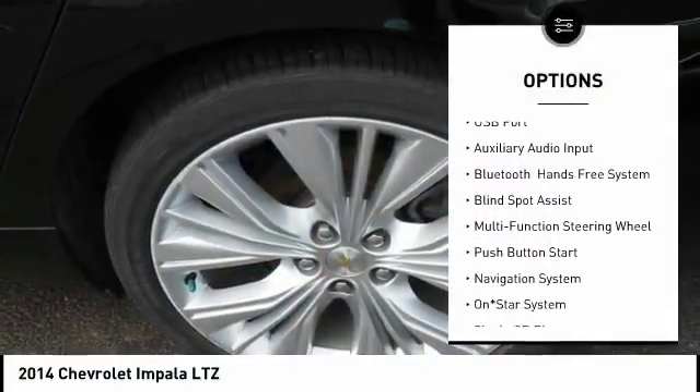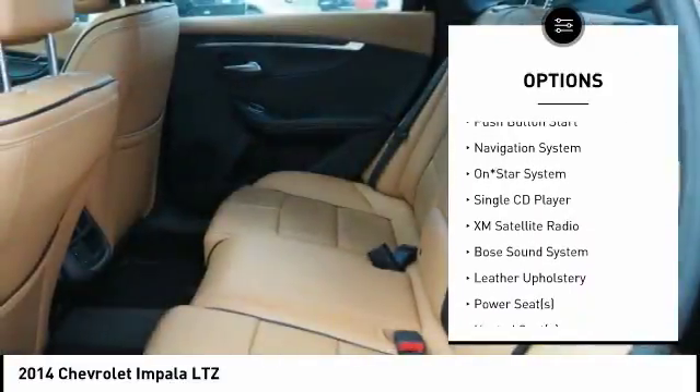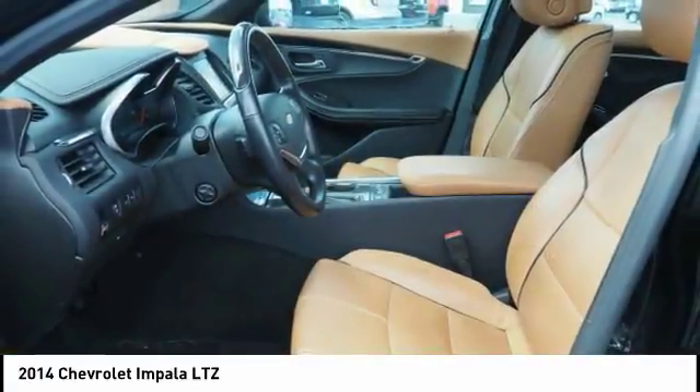Navigation system. Traction control. Remote engine start. Backup camera. XM satellite radio. Bose sound system. Heated seats. Air conditioning. Dual airbags. Alloy wheels.